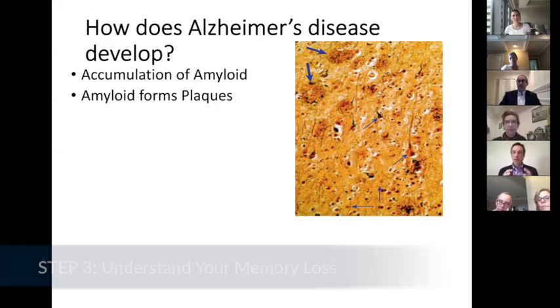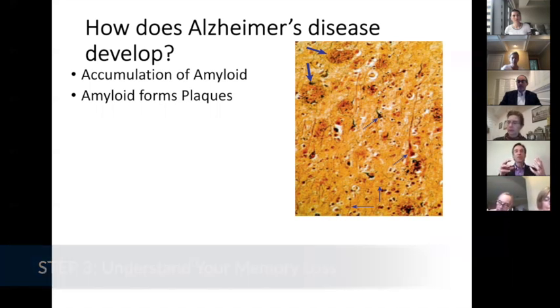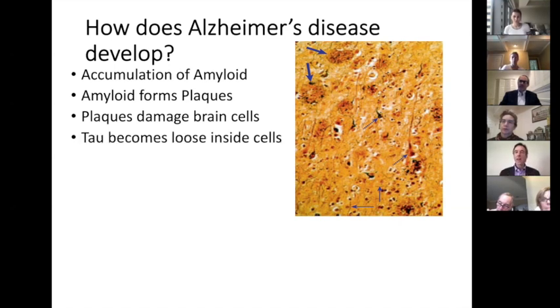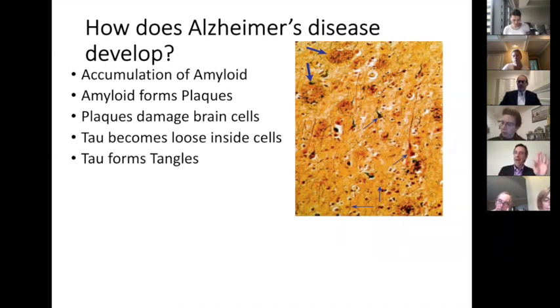These amyloid plaques inside the brain get bigger and bigger and bigger, and they start to disrupt the brain cells. And when it damages the brain cells, it then releases another protein called tau. So these are the plaques and the tangles that you might have heard about in Alzheimer's disease.